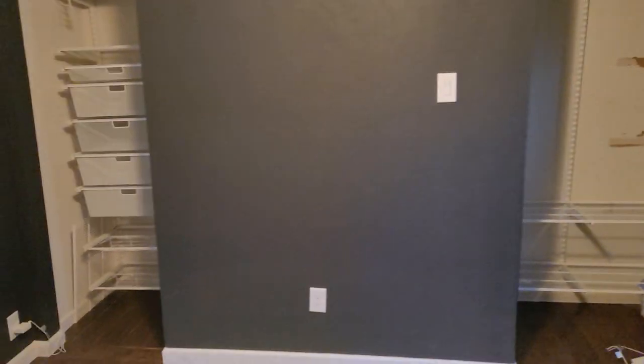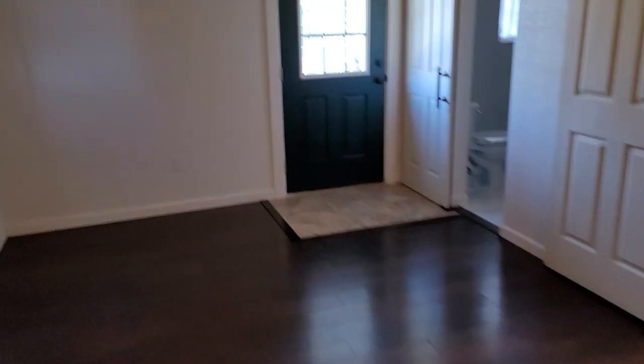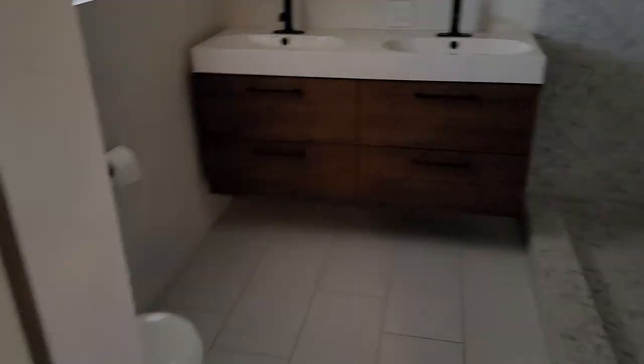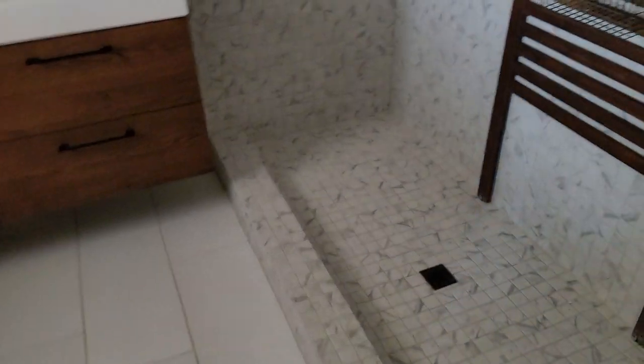There's some his and hers closets — they're not walk-in. Over here we have a giant shower, double-sided. Fancy light switch too.